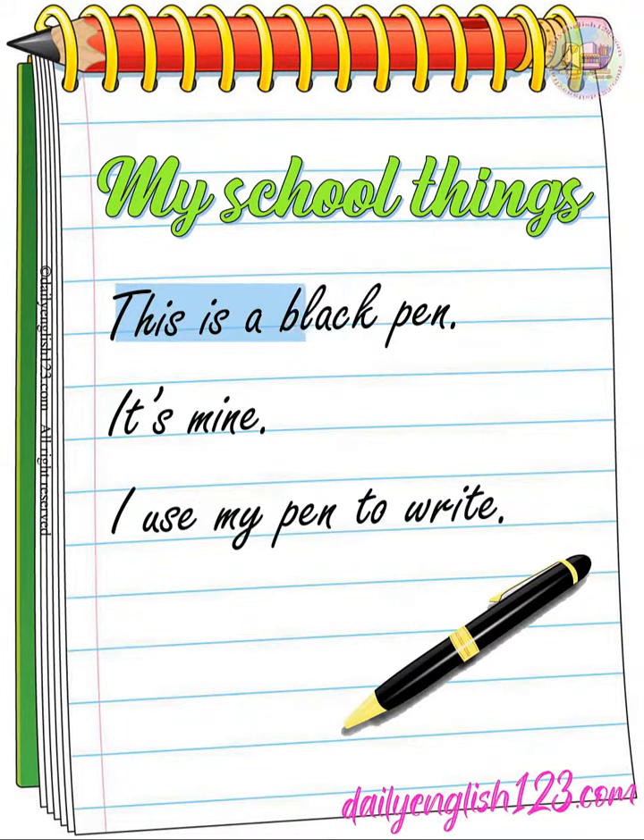This is a black pen. It's mine. I use my pen to write.